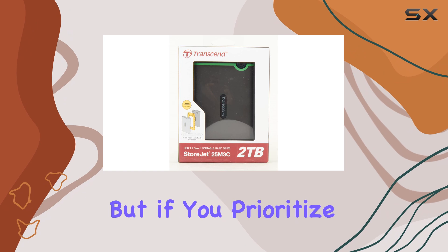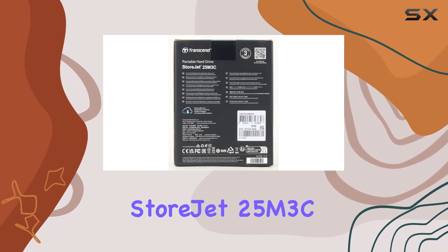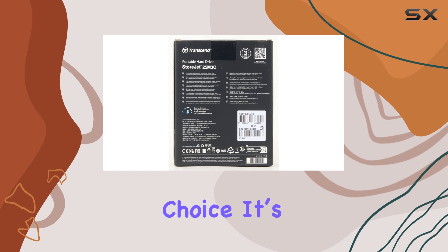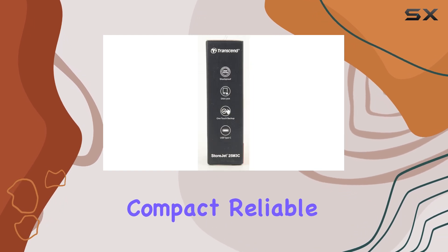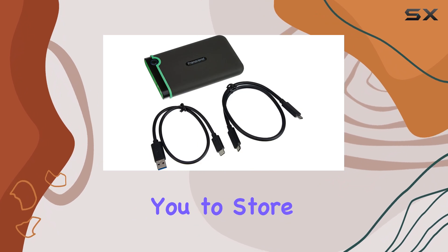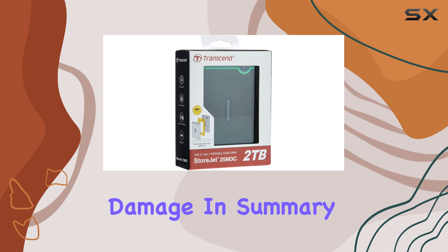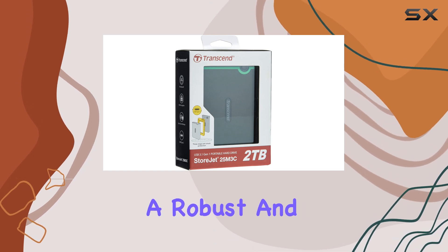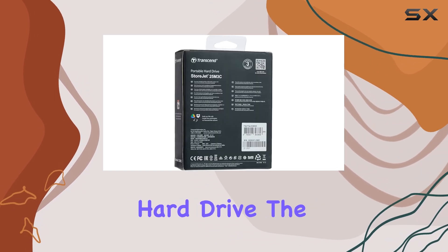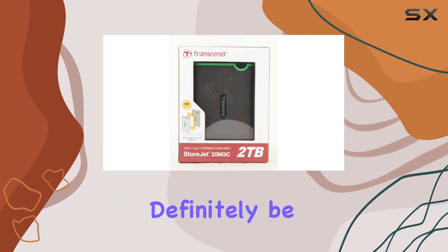But if you prioritize durability and data management, the Transcend StoreJet 25M3C is a fantastic choice. It's compact, reliable, and perfect for both home and on-the-go use, allowing you to store your critical data without the constant worry of physical damage. In summary, if you're in the market for a robust and reliable external hard drive, the Transcend StoreJet 25M3C should definitely be on your radar.